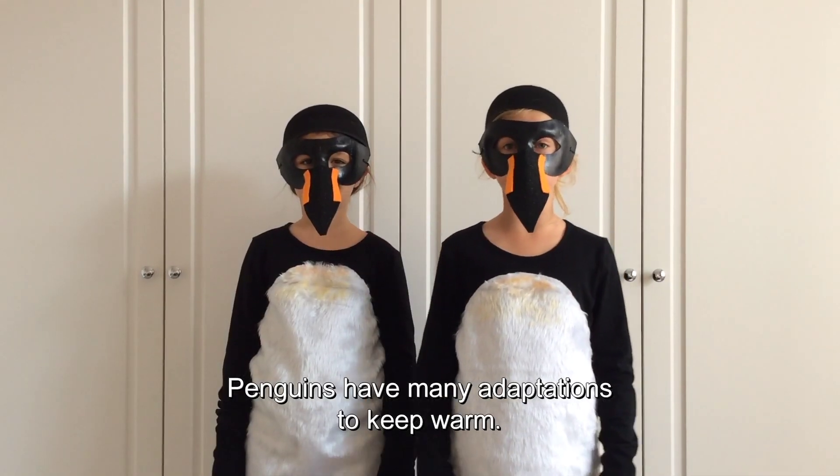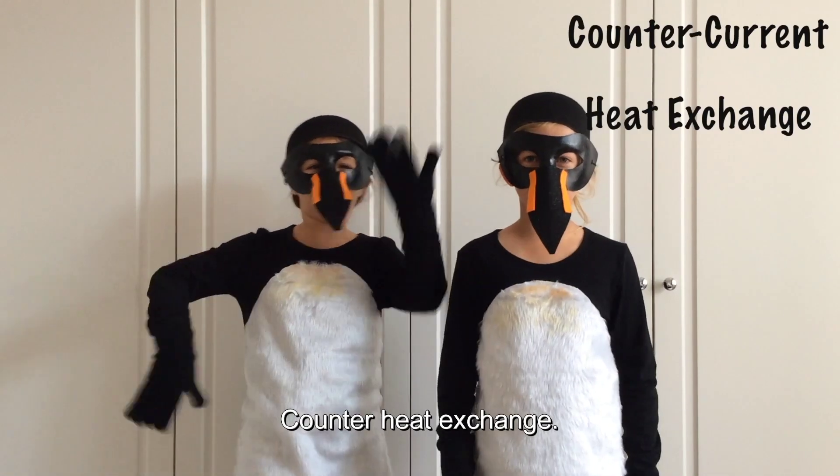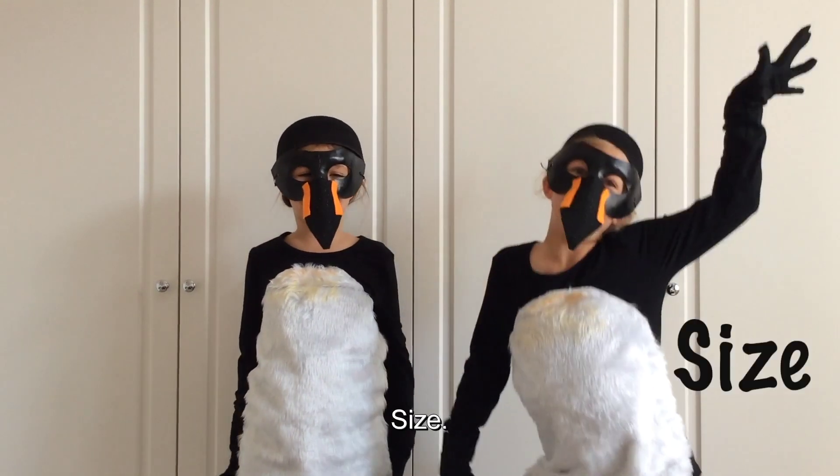Penguins have many adaptations to keep warm: feathers and down, blubber, counter-current heat exchange, and body size.